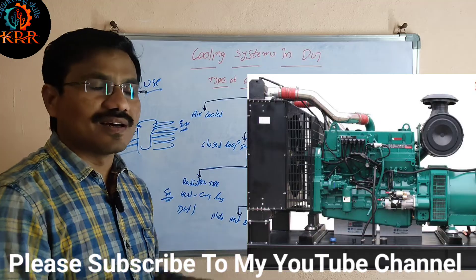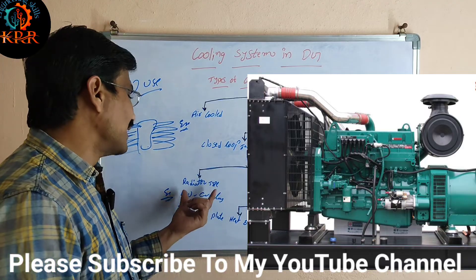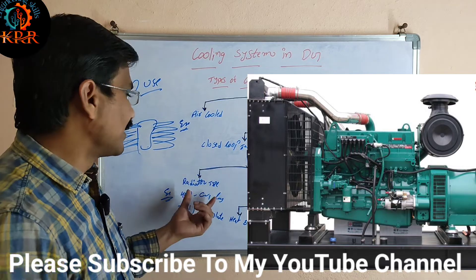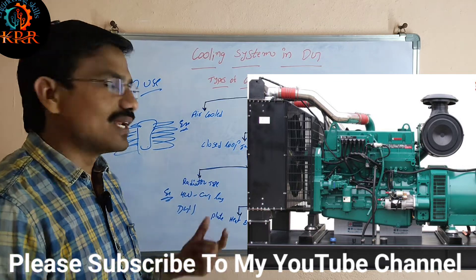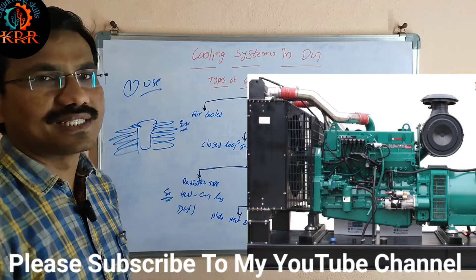In some diesel engines, cooling is done with the help of a radiator. With the help of a fan, the coolant is cooled. This system is called the radiator type cooling system.